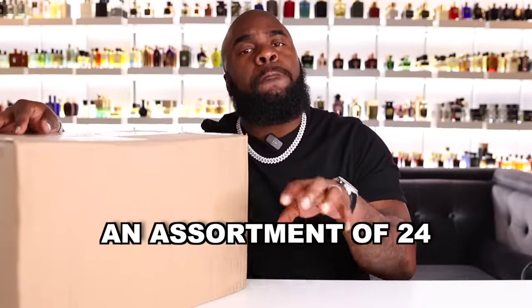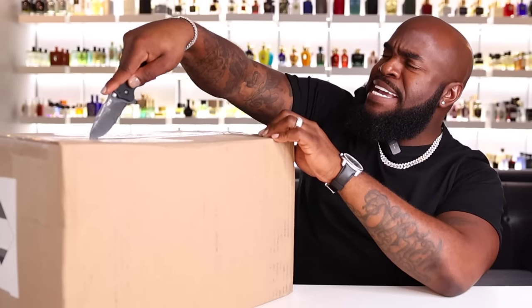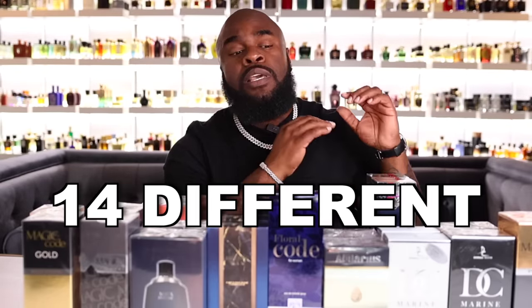The first fragrance auction we won was an assortment of 24 men's and women's fragrances inspired by the house of Armani — think standout fragrances like Acqua di Giò, Stronger with You, and Armani Code. In this first box we have 24 bottles over 14 different fragrances. I won't go through them all — I'll try some of the doubles and let you know how they smell.